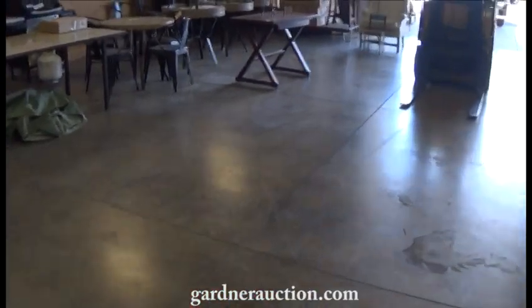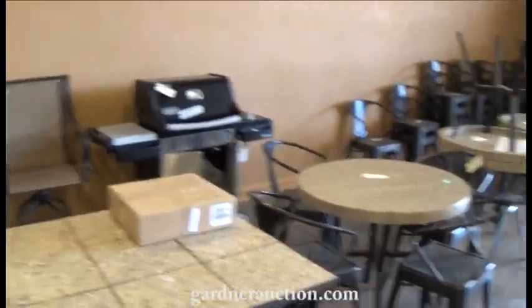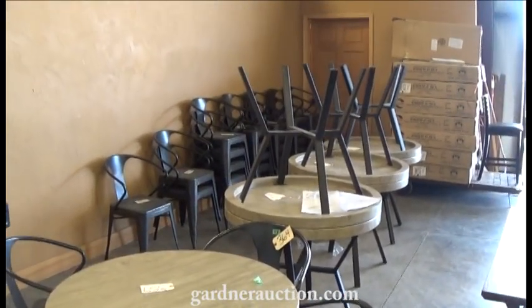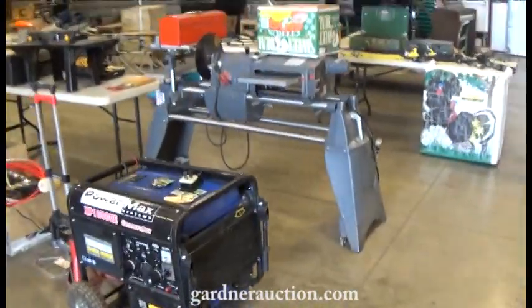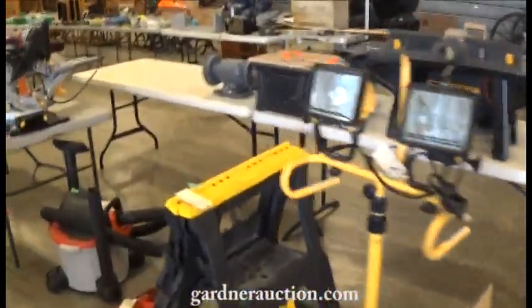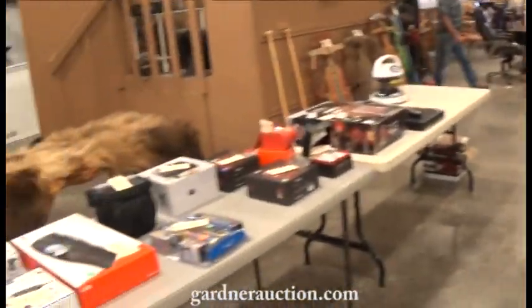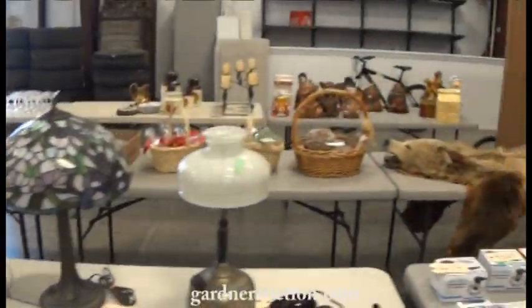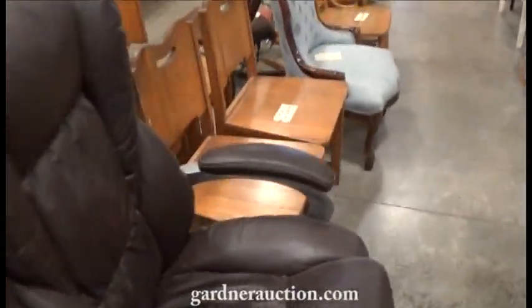Coming over this way, there are lawn and patio things — about seven new tables, a large amount of stacking chairs, and new bar stools over there. Now we'll wander back up this way for more of an idea of what's up here: all kinds of tools and vintage items.